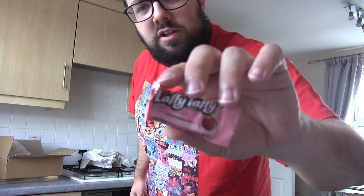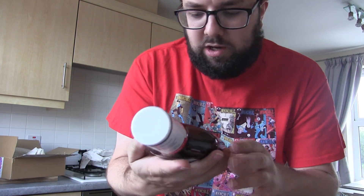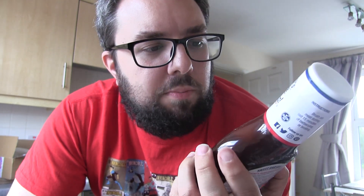Freebies! That's a Cherry Laffy Taffy — I've not had the cherry one before. Then we have got Hickory and Brown Sugar Sweet Baby Ray's, so a barbecue sauce. I was thinking put it in nice burgers or a nice sausage casserole, something like that.